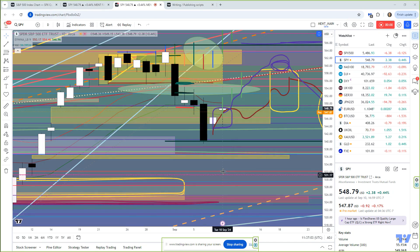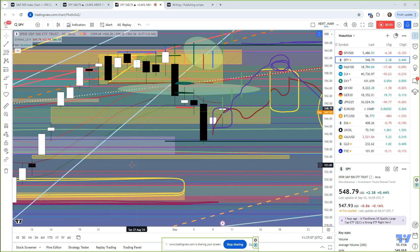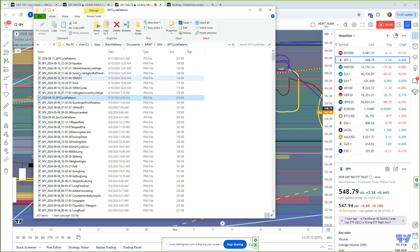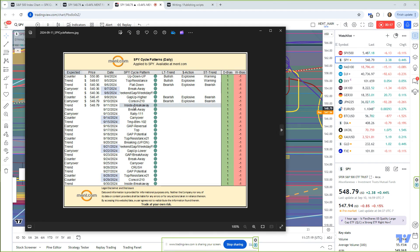Good morning, traders. This is Brad Matheny. Today is the 11th of September, and we are looking at an inside breakaway pattern. Let me come over here and get it on the SPY today. We are looking at an inside breakaway in trending mode.